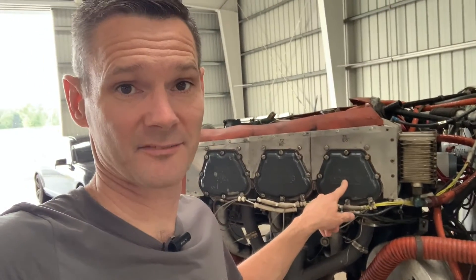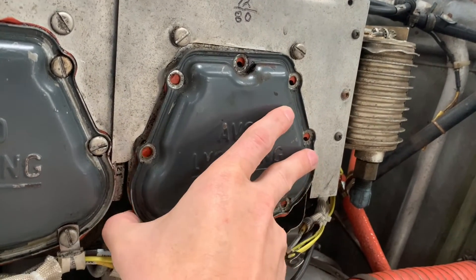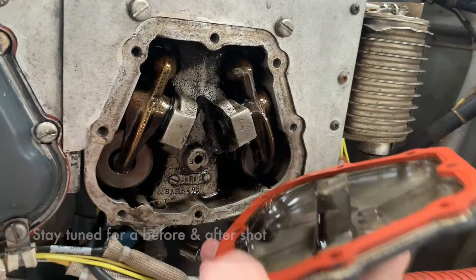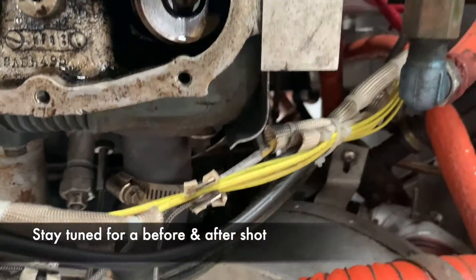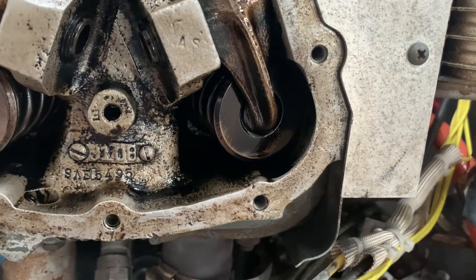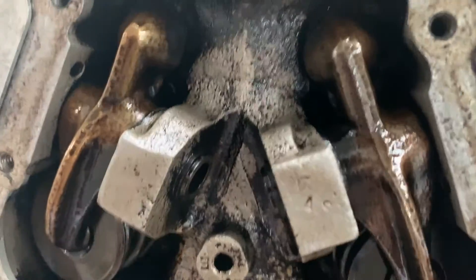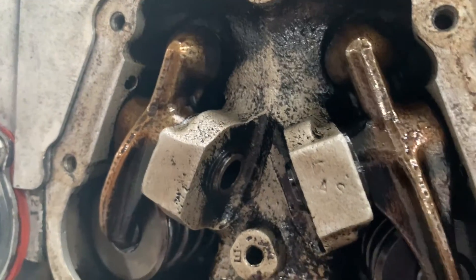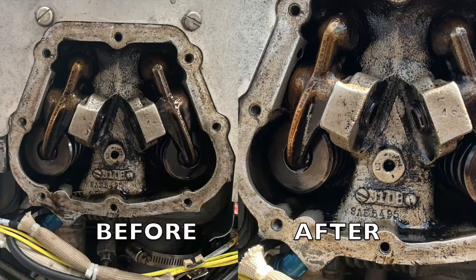Let's pull this cover off and see if the Marvel Mystery Oil made any difference. It's the big reveal — let's see if it made any difference at all. I mean, a little bit down there in the valves. I can hardly tell, even in a lot of light.